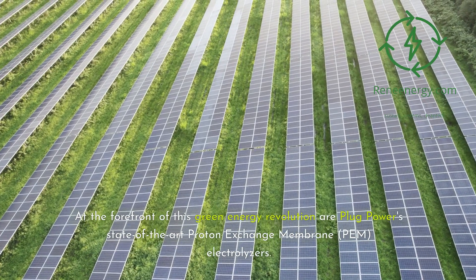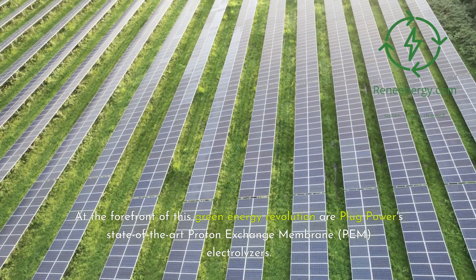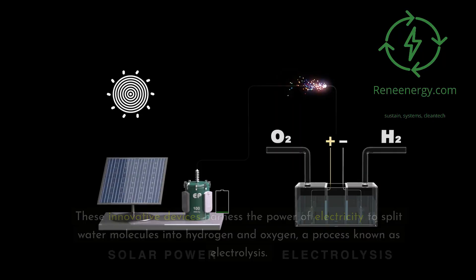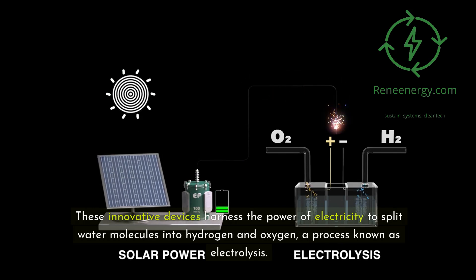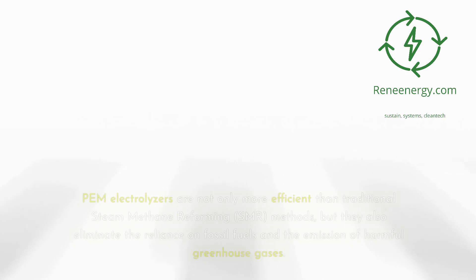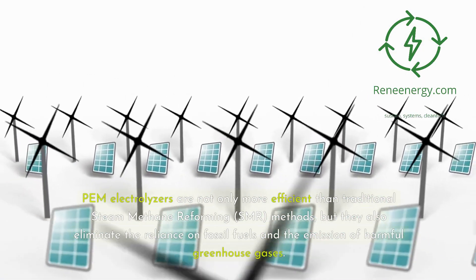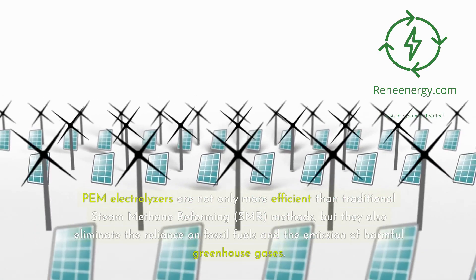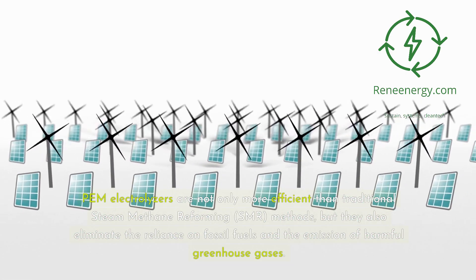At the forefront of this green energy revolution are Plug Power's state-of-the-art proton exchange membrane (PEM) electrolyzers. These innovative devices harness the power of electricity to split water molecules into hydrogen and oxygen, a process known as electrolysis. PEM electrolyzers are not only more efficient than traditional steam methane reforming (SMR) methods, but they also eliminate the reliance on fossil fuels and the emission of harmful greenhouse gases.